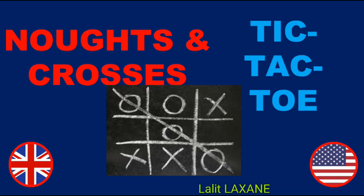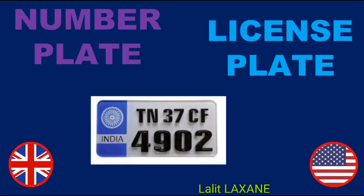Noughts and Crosses — Tic-Tac-Toe. Number plate — License plate.